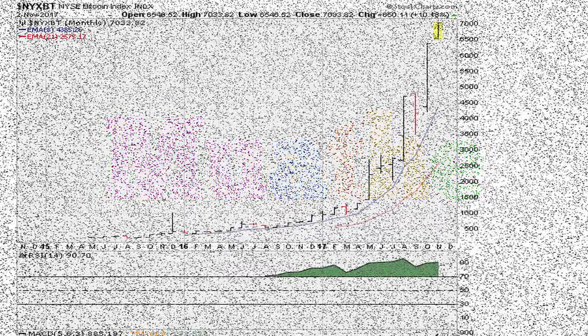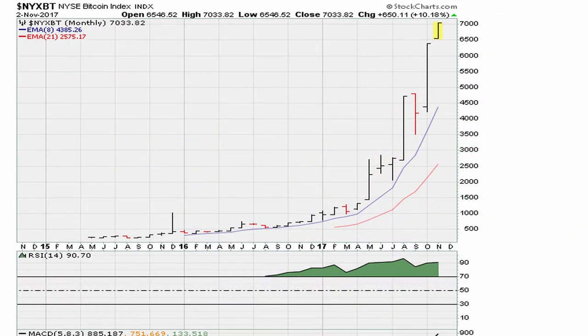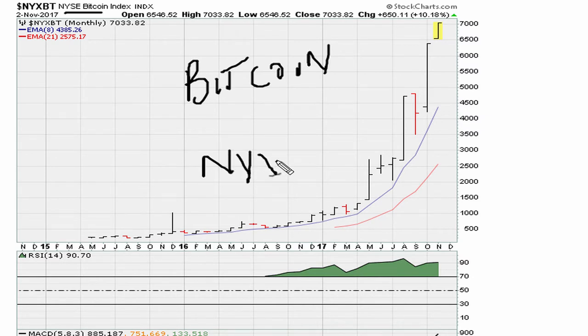Eric here. I just came across this new index — new to me at least — and it is a way to track the Bitcoin market. It's called the New York Stock Exchange Bitcoin Index. If you're on Stock Charts, the ticker symbol is NYXBT — you have to put the dollar sign in front of it.